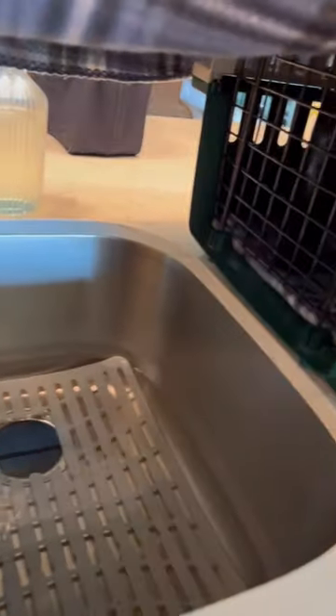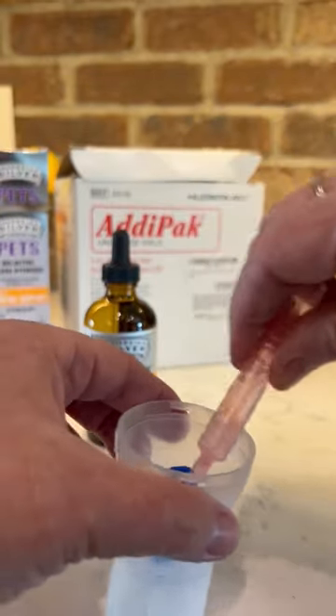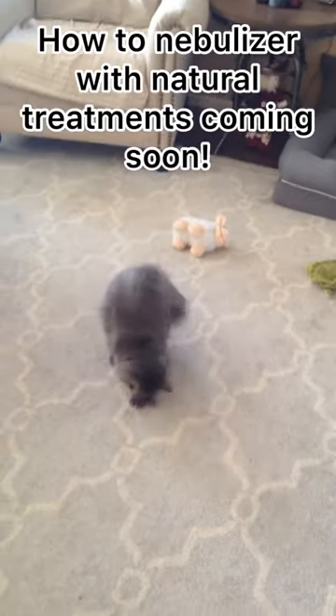What helped Misty the most was nebulizing her with some saline solution and some colloidal silver. A video to come to show you exactly how I did this.